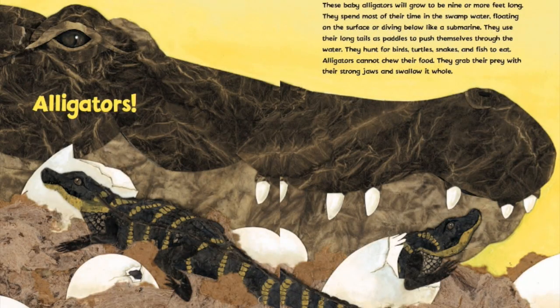Alligators! These baby alligators will grow to be nine or more feet long. They spend most of their time in the swamp water, floating on the surface or diving below like a submarine. They use their long tails as paddles to push them through the water.